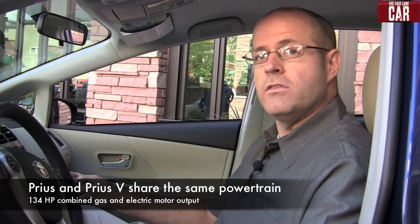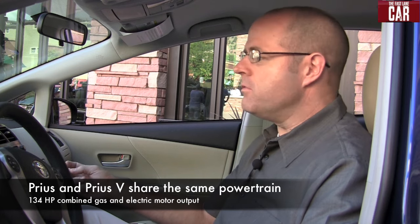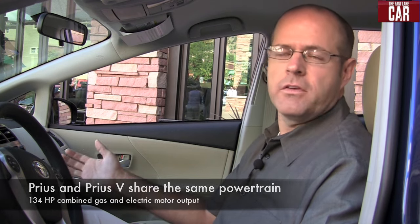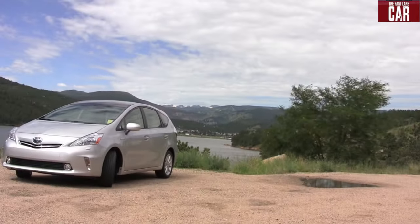The three models are the V2, the base model, the V3, probably the most popular model, and then the V5, which is fully loaded. You can also get an advanced technology package off of the V5. The EPA has already rated this car — the gas mileage is going to be great for a vehicle with this much utility: 44 city, 40 highway, and 42 combined. I noticed that with your lead foot though, you're managing 25 miles to the gallon in the mountains. I have done everything I can to make sure this car does not get into the 40s.